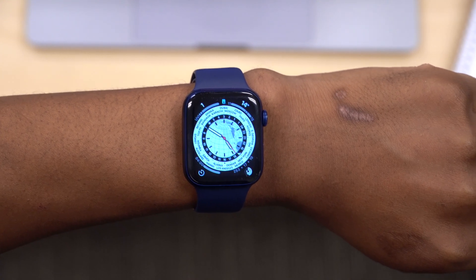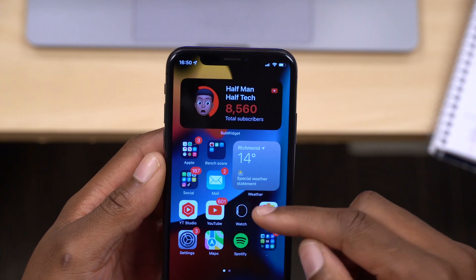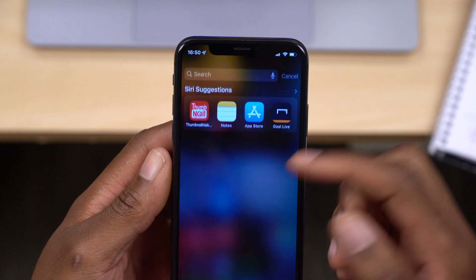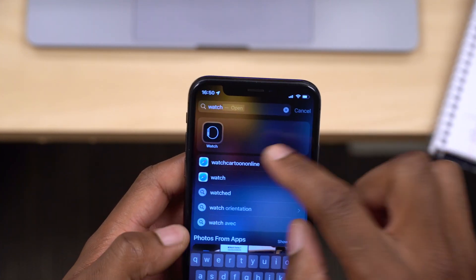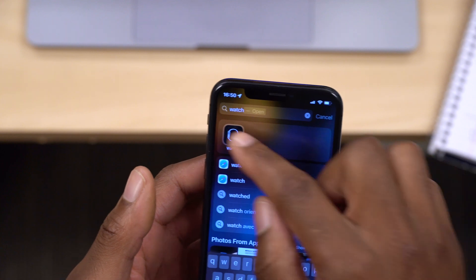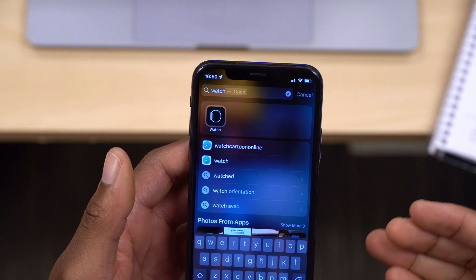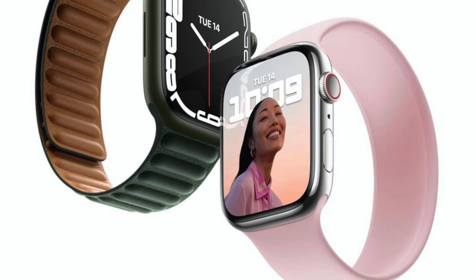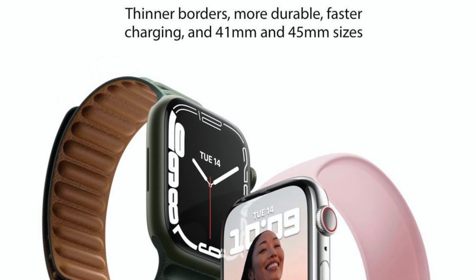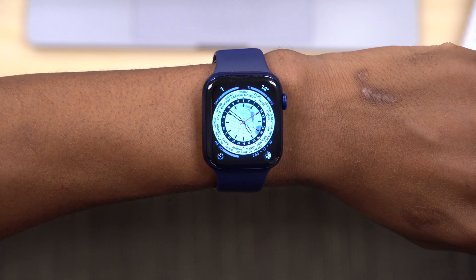Another update in WatchOS 8 RC is to the Apple Watch app icon. The icon has been made slightly larger — it's most noticeable when you search for it. Comparing it to what was in WatchOS 8 Beta 8, it's clearly bigger. This aligns with what Apple announced today: the Apple Watch Series 7 has received a size increase, now coming in 41mm and 45mm sizes.